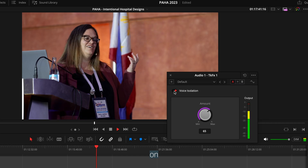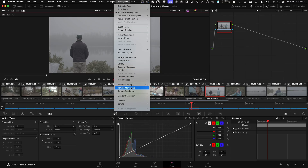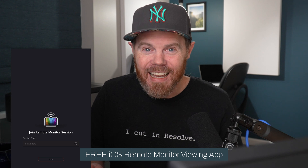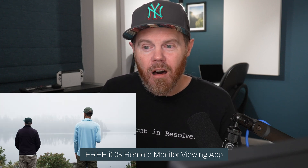Number seven is remote monitoring. You can live stream your color-accurate timeline to anybody anywhere in the world to work collaboratively in real time. So if you have a tiny change to make, you don't have to make the change, post it, have them go look at Frame.io to download and make notes. You just do it all live in real time — get your Zoom call going and it's done.